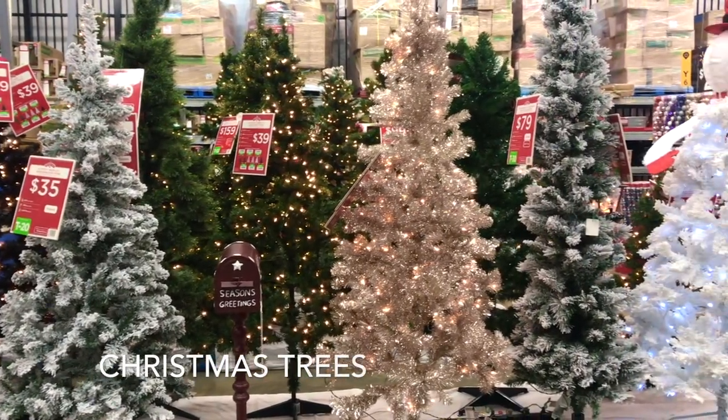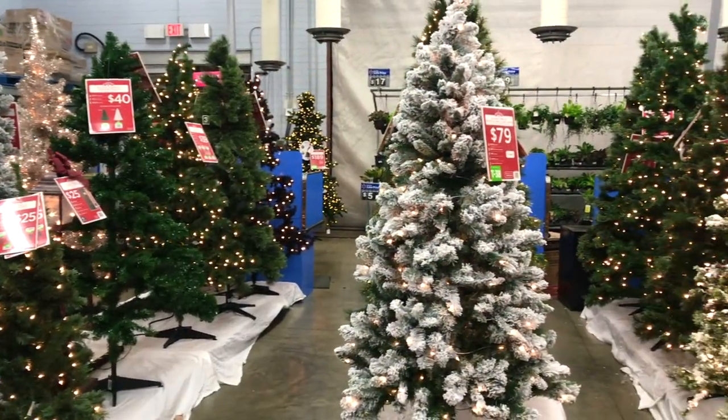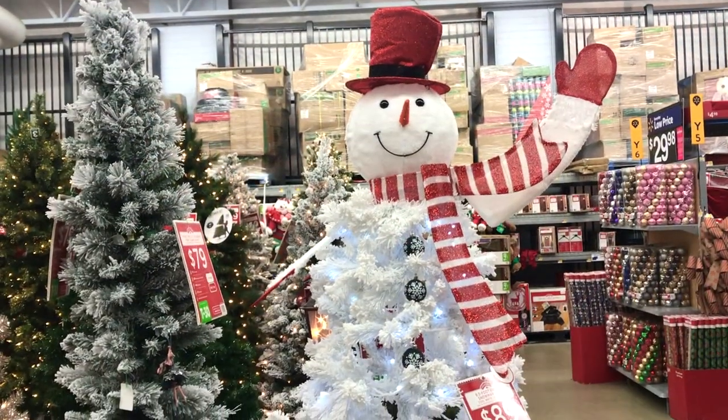Walmart has a lot of beautiful trees this year and they are in many different heights and colors, and are priced very reasonably. One of my favorites is this cute and whimsical snowman tree.